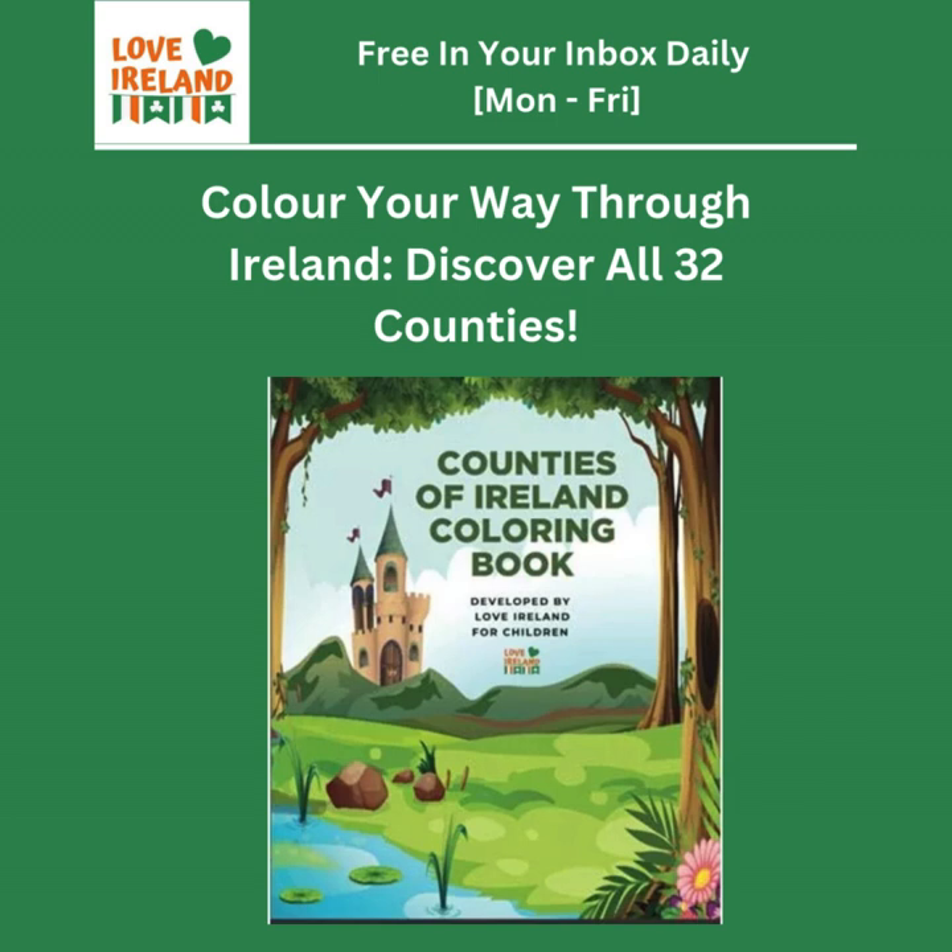Ireland has 32 counties in total. 26 of those counties make up the Republic of Ireland, and the other six are in Northern Ireland, which is part of the United Kingdom. Within the Republic, those 26 counties are grouped into four provinces: Leinster, Munster, Connacht, and Ulster. Ulster is actually a bit unique because it spans both the Republic and Northern Ireland.